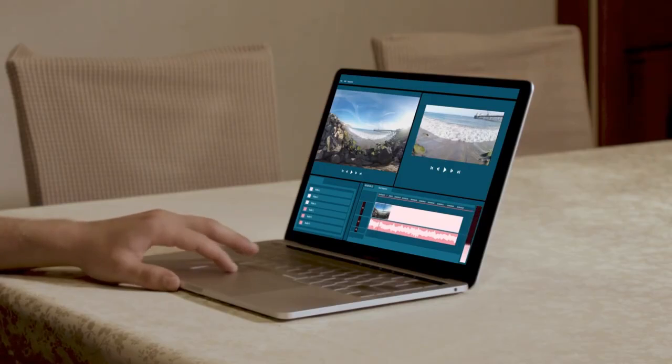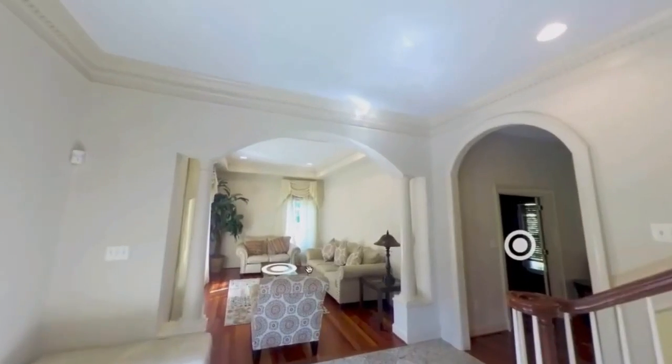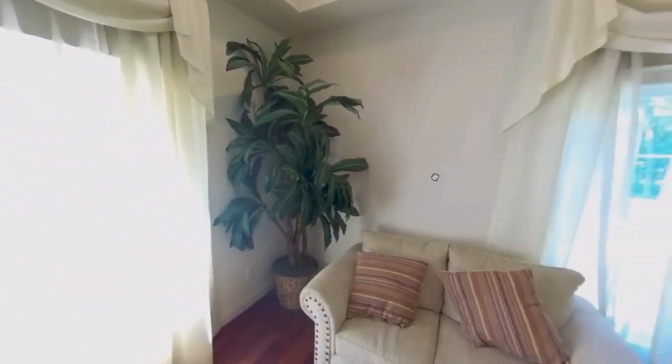All your footage and data is uploaded directly from the Vista to the DOR Robotics video editing suite, where 360 video content can be edited and converted into 3D models with exact measurements, virtual tours, and 2D images.